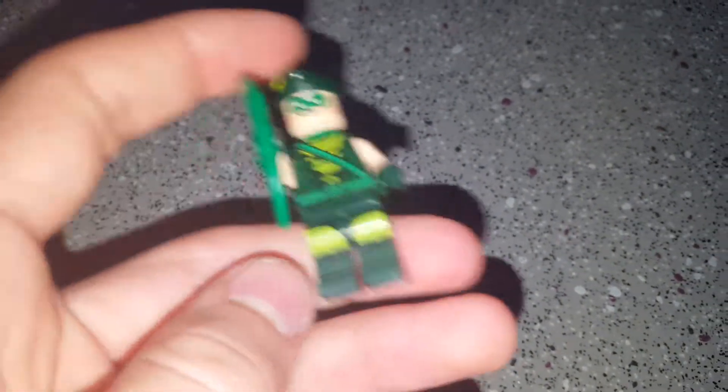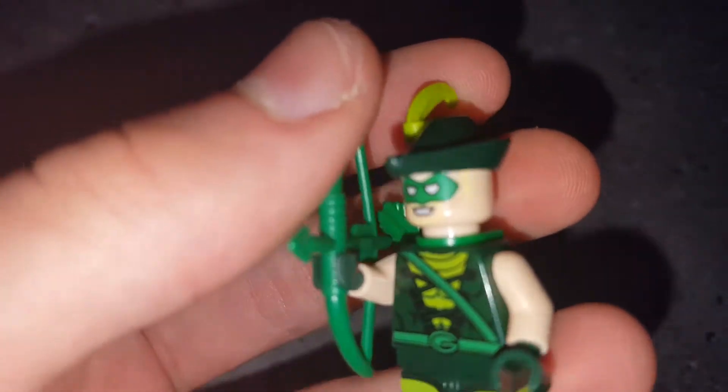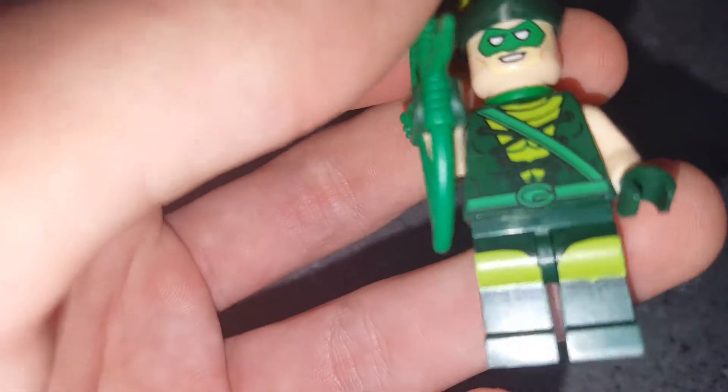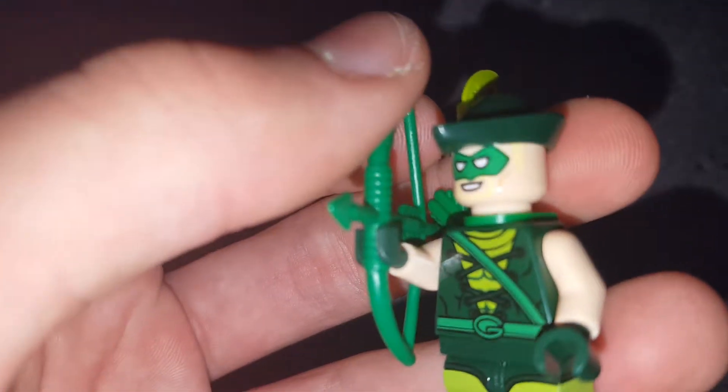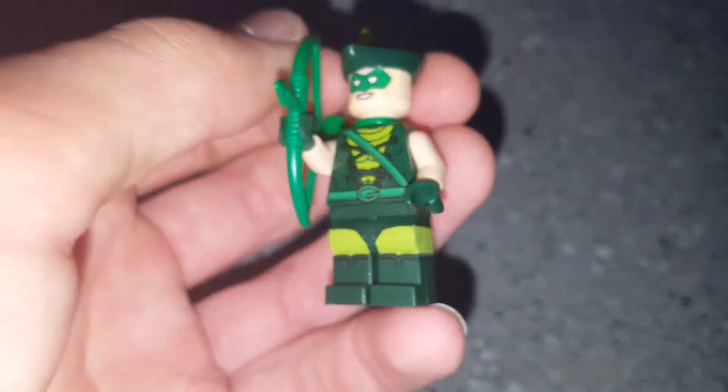And we have the Green Arrow, who has some back printing and some legs — not dual molded, just printed. I think that's a bit of an orange beard, not a yellow beard, and sideburns but you can hardly see it. And that's about it for this figure.